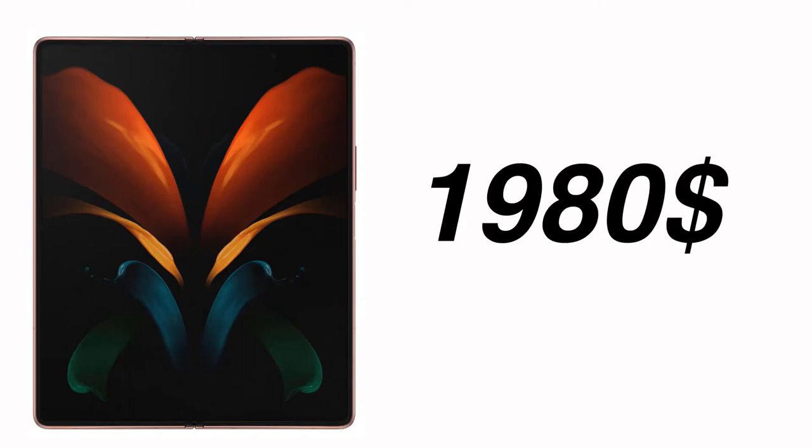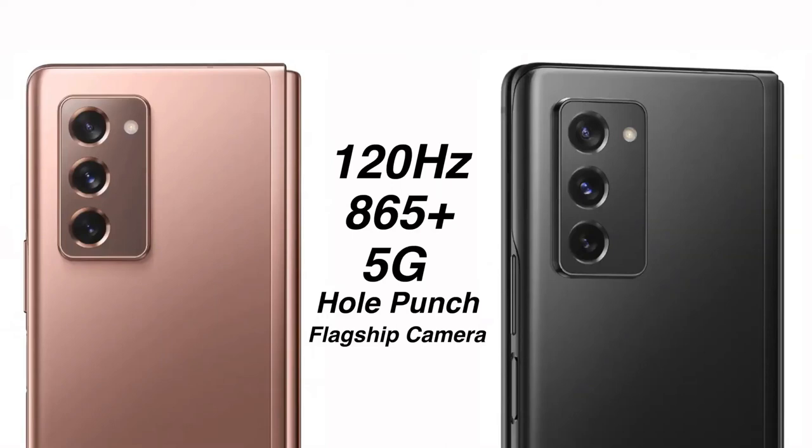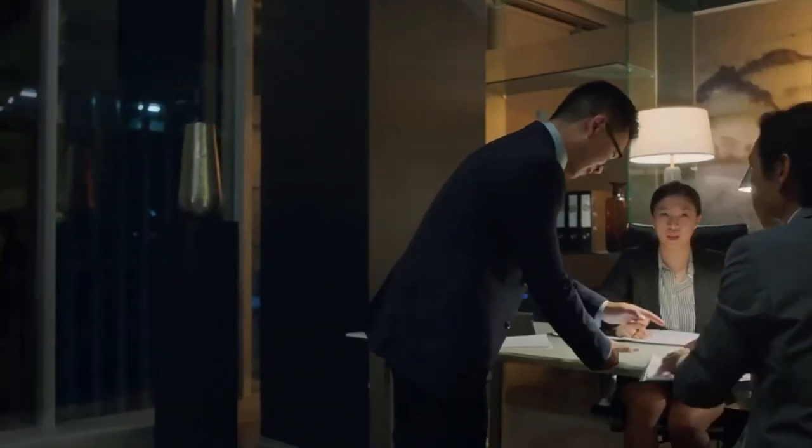Considering what this phone is bringing to the table, this price is absolutely justifiable in my opinion. I think this is a great price for the Galaxy Fold 2, which is also coming with 5G and the best chip, the Exynos 990 — or the Snapdragon 865 Plus in select markets. Honestly, in my view it matches the level of its price, and I'm really looking forward to it.